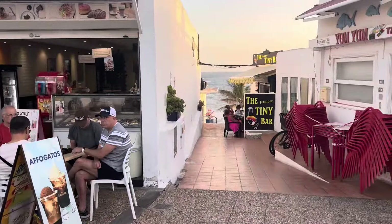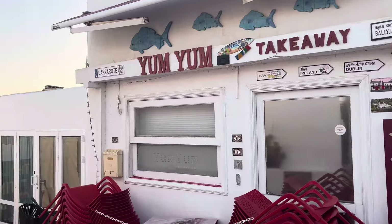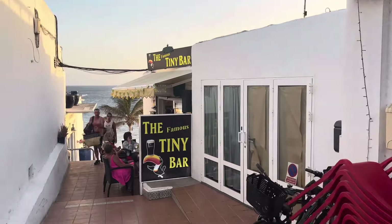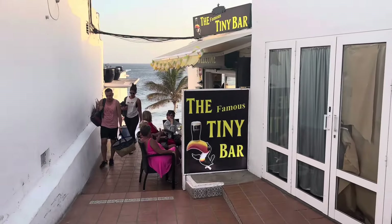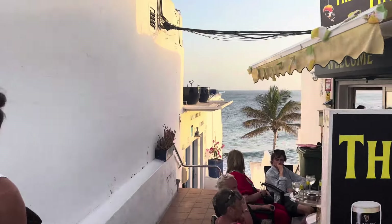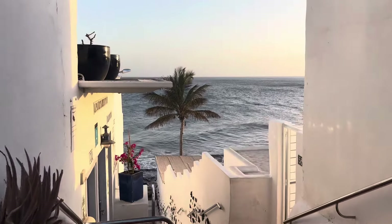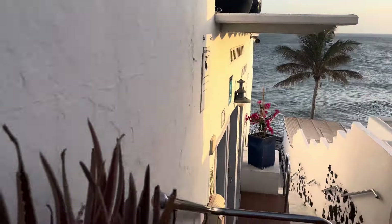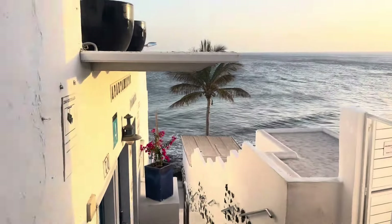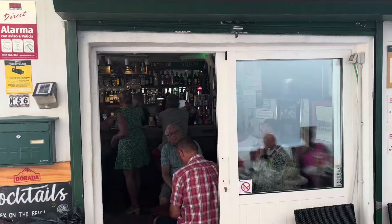Down here we've got the famous Tiny Bar, and a Yum Yum Takeaway — it's closed at the minute. We've got the famous Tiny Bar. A little bit slippy — if you're going to come down here, be careful. Let's show you the beach. Absolutely stunning — check that out, guys. Beautiful surf shop tonight, and it is indeed a tiny bar — look at that.